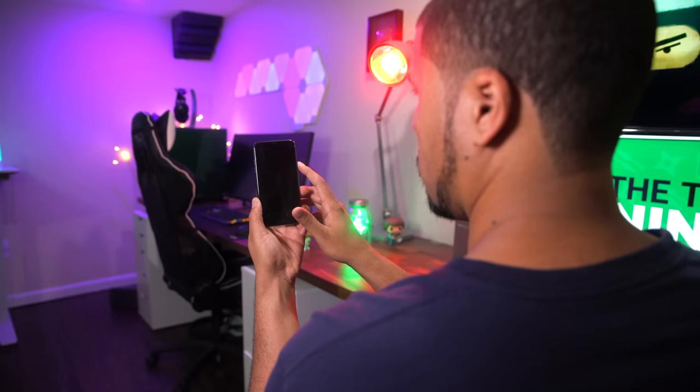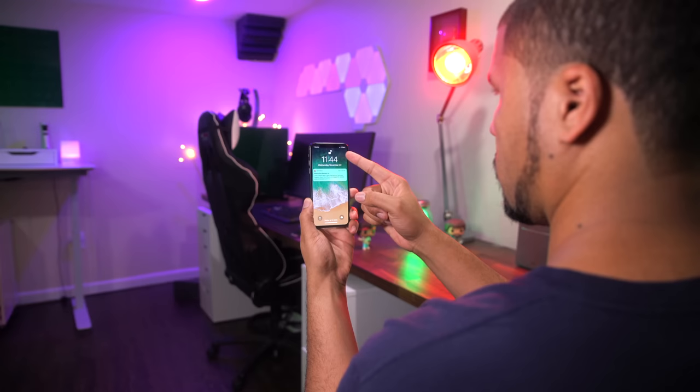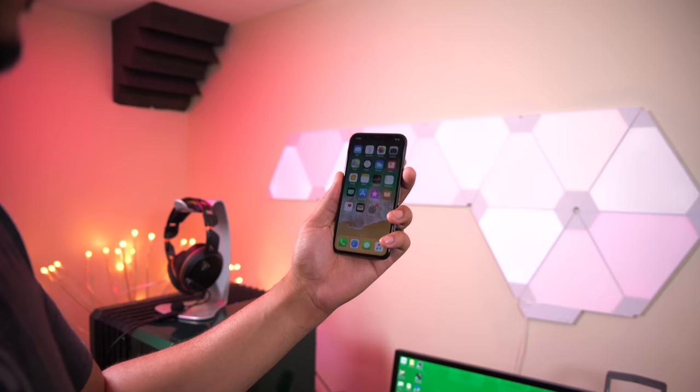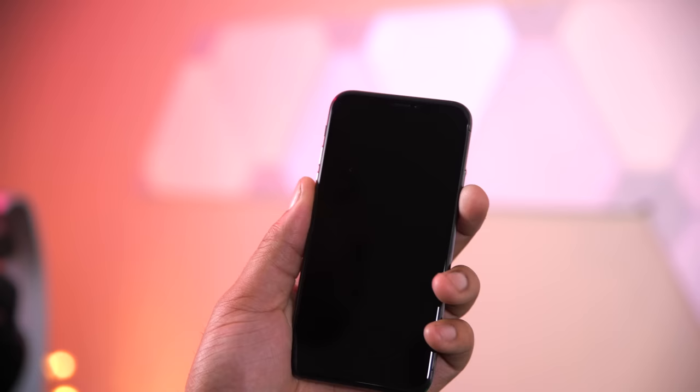The face-to-unlock is extremely impressive and it works really well in low light — surprisingly well, actually. When you compare it to the Note 8, which doesn't work well in low light, this is just a nice thing to have. I did find that the iPhone X face-to-unlock didn't work in direct sunlight or even under my studio lighting, although the low light performance is something much more useful day-to-day.